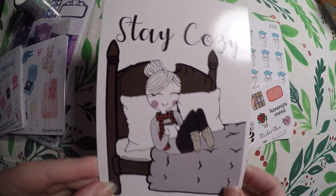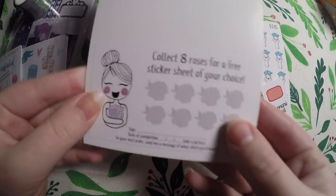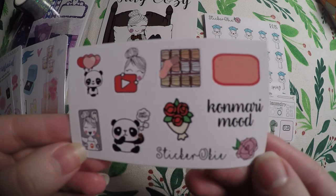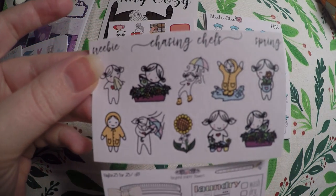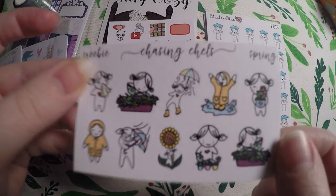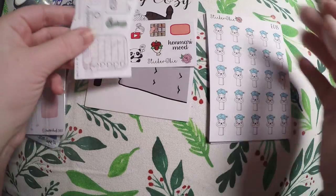I got this super cute journaling card, and it looks like they've got a reward system on the back. Here is a little freebie that I got from their shop. And then it looks like I got two additional freebies from other shops. I've got an order that should be coming in from Chasing Chells with lots of these little characters, so super excited for that.